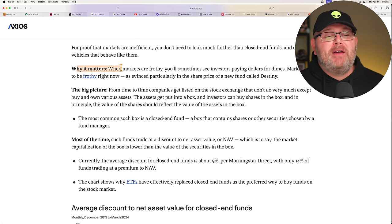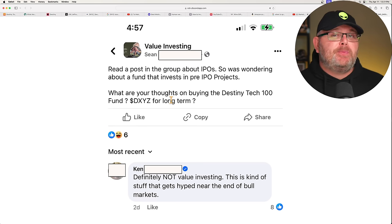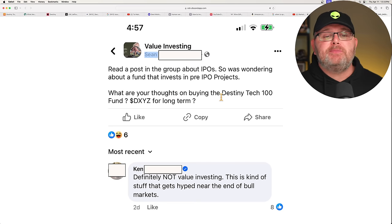An article from Axios — why it matters: when markets are frothy, you'll sometimes see investors paying dollars for dimes. Markets seem to be frothy right now. I posted this in the meme channel in Discord. Sean asked a value investing group on Facebook: what are your thoughts about buying the Destiny Tech 100 fund, DXYZ, for the long term? Ken says: definitely not value investing — this is the kind of stuff that gets hyped near the end of bull markets. So I'd like to hear from you — drop me a comment. Are we at the end of this bull market?